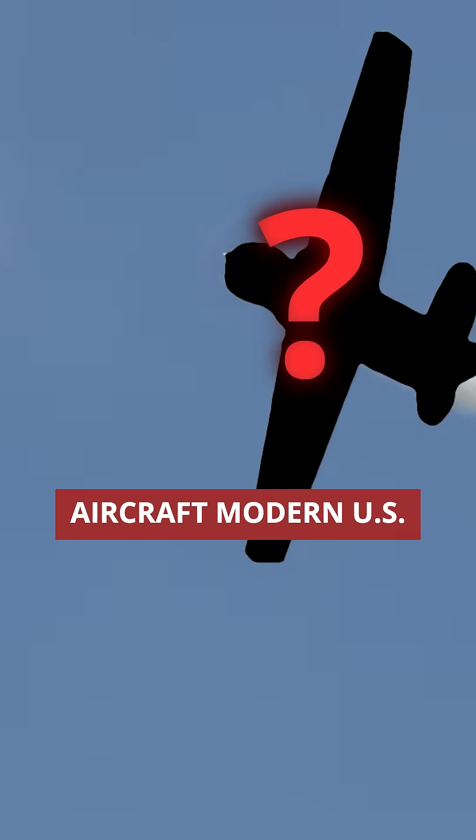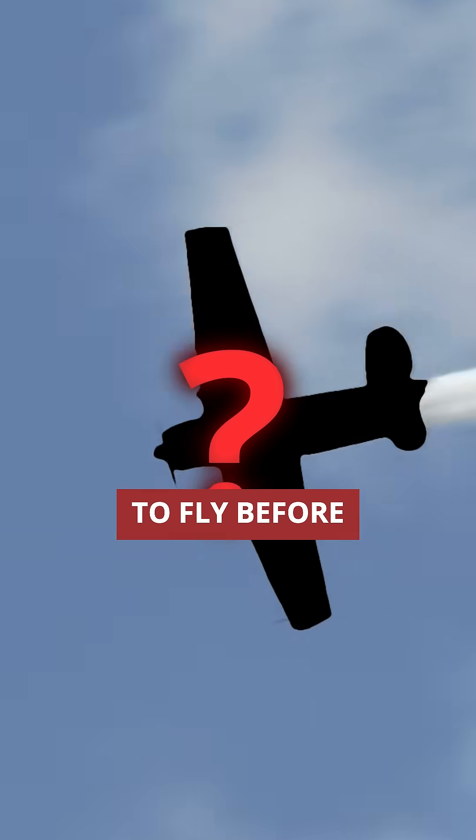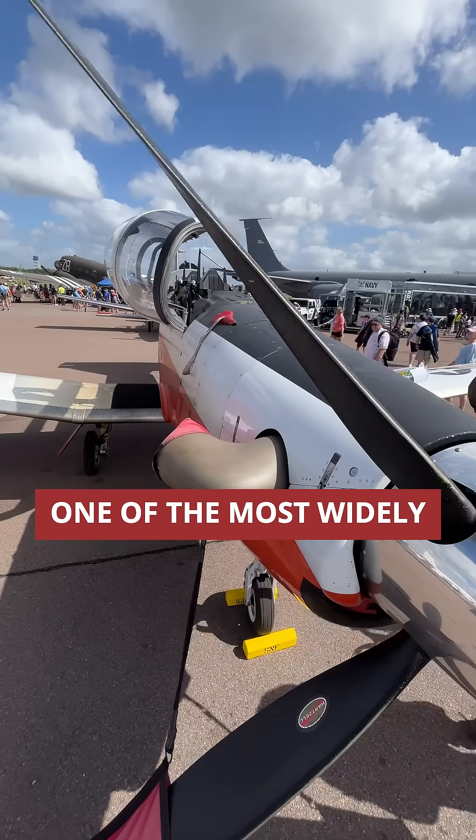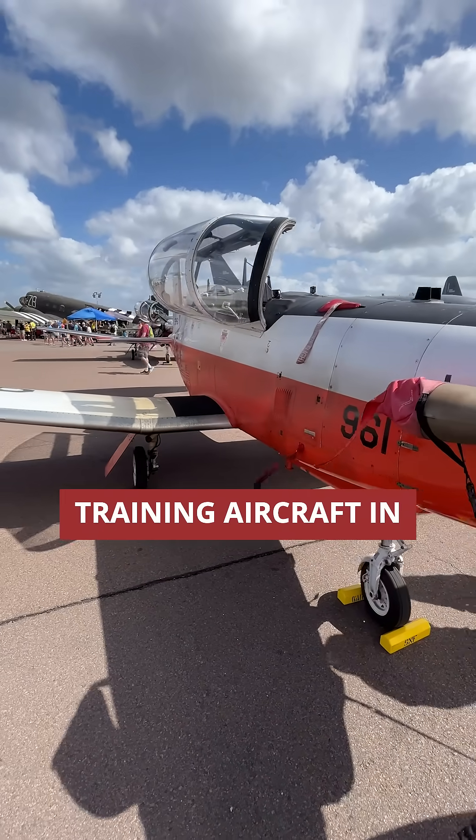Have you ever wondered what aircraft modern U.S. military pilots learn to fly before advancing to more complex aircraft? Meet the T-6 Texan II, one of the most widely adopted military training aircraft in the world.